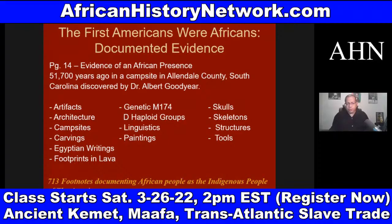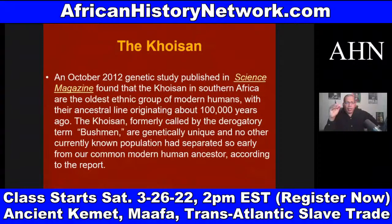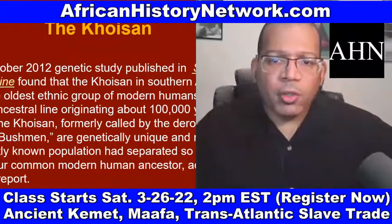Now these were the Khoisan. The Khoisan have the oldest DNA on the planet. This is Dr. Albert Goodyear, who's an archaeologist at the University of South Carolina. This is an article from 2004 from ScienceDaily.com — 'New evidence puts man in North America 50,000 years ago.' We look at archaeological discoveries that have come out within the past 10 years that are causing archaeologists and scientists to totally rethink everything and push the timelines back.